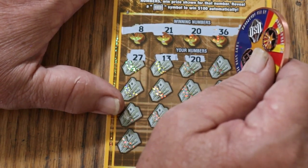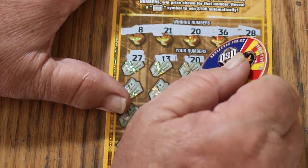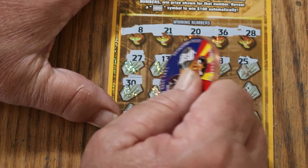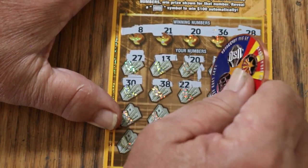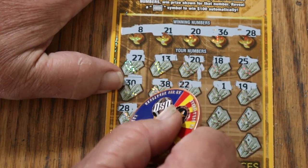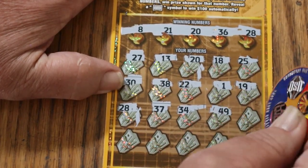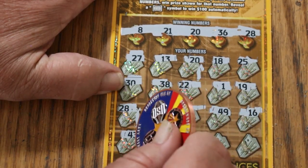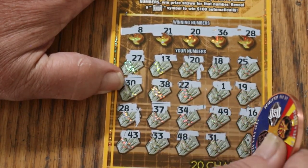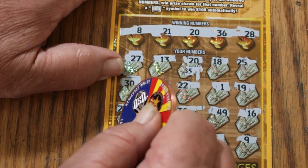That five-ticket dry streak ended with a bang, didn't it? Continuing ticket 26: 18, 25, 30, 38, 22, 1, 19, 28 — and we have another match. Scratching: 37, 34, 49, 16, 43, 48, 31, 9 in the corner. So we got the two matches. What are we getting out of this? Five, five, and five for ten. So $10 back on ticket 26.